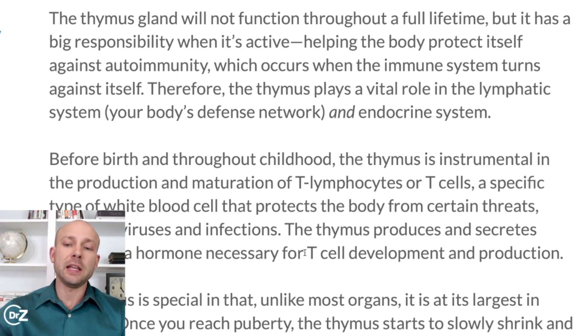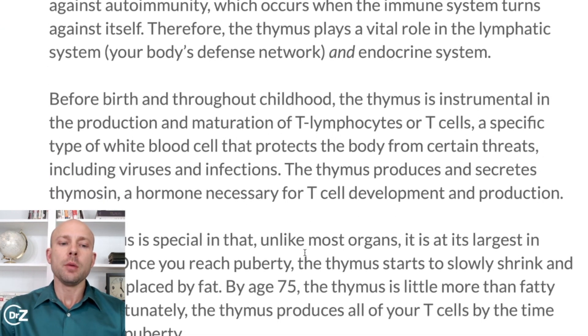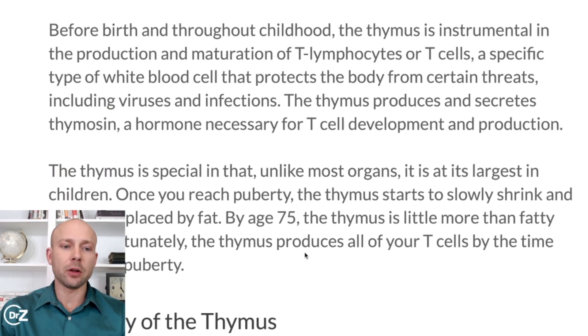It's believed that the thymus is actually functioning much longer than it was originally thought. In the past, it was looked at as if your thymus was going to quit working when you were maybe 30 or 40 years old. But some new science shows that your thymus actually will work for a long period of time, even up to 75 years old, and it's important to make sure it's functioning properly. Children very rarely suffer from autoimmunity, and one of the reasons is because their thymus is functioning at a very high level. The thymus is instrumental in the production and maturation of T lymphocytes or T cells, a specific type of white blood cell that protects the body from certain threats, including viruses and infections.